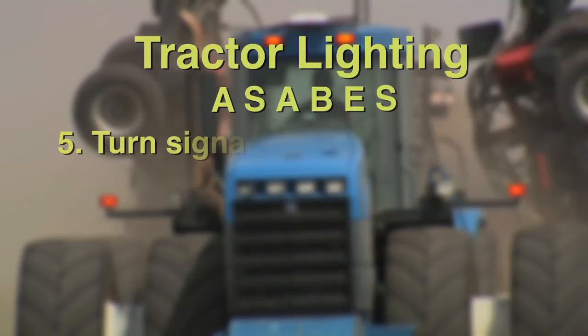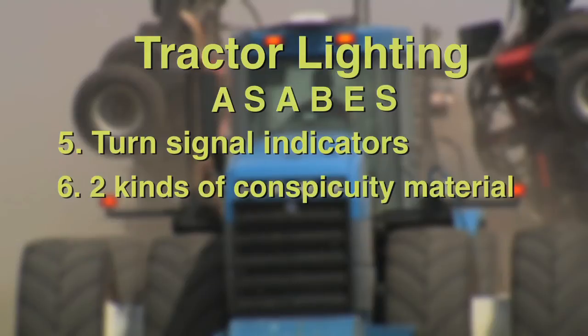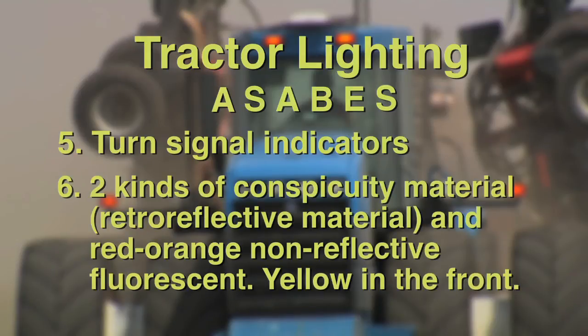Five: in addition to the red tail lights, the equipment should have turn indicators. And six: two kinds of conspicuity material visible to the rear should be used — retro-reflective material, which is material or a device that reflects back to the light source, and red-orange non-reflective fluorescent material. Conspicuity material visible to the front should be yellow.